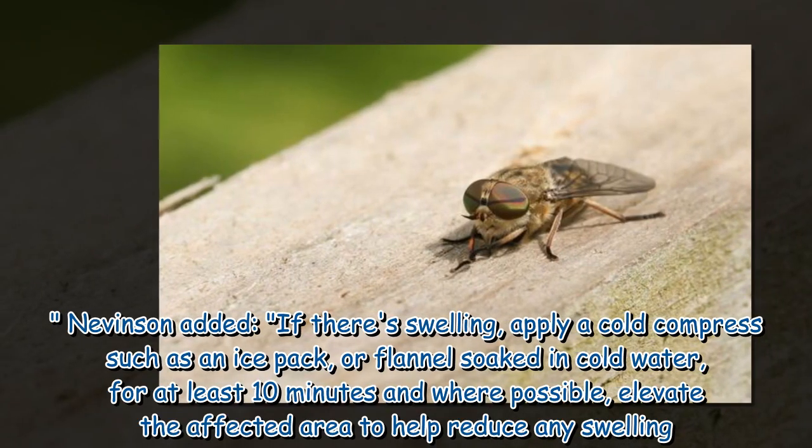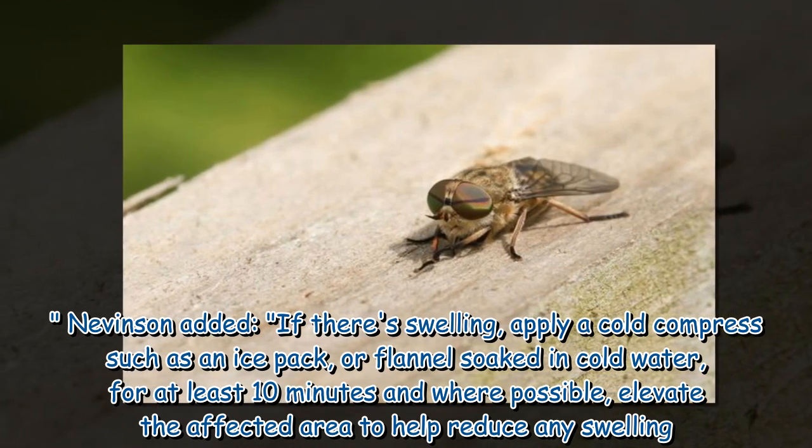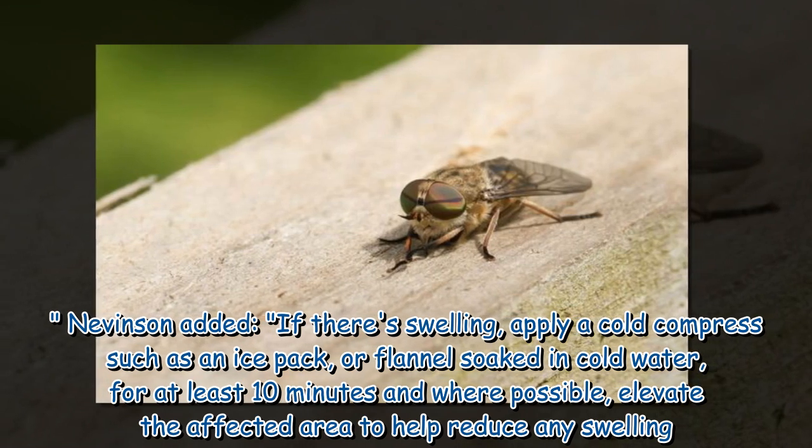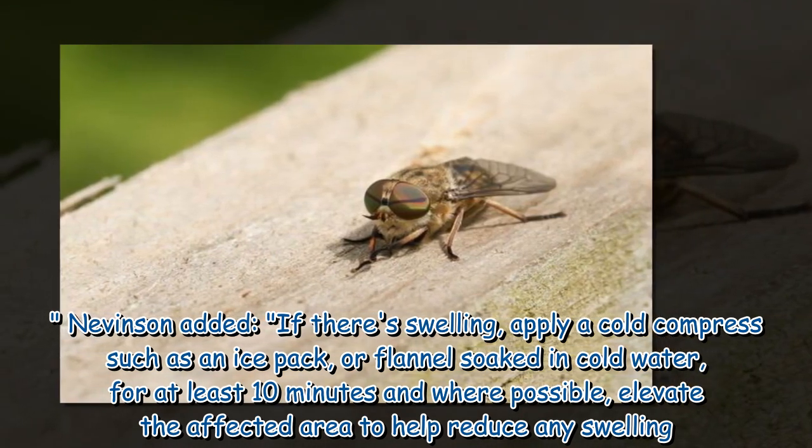Nevinson added: if there is swelling, apply a cold compress such as an ice pack or flannel soaked in cold water for at least 10 minutes, and where possible, elevate the affected area to help reduce any swelling.